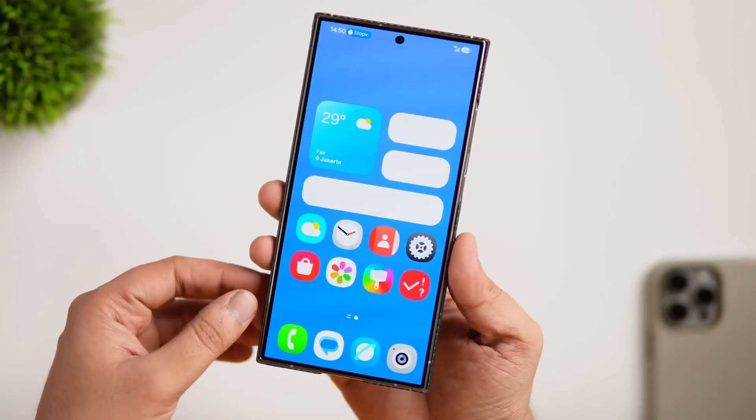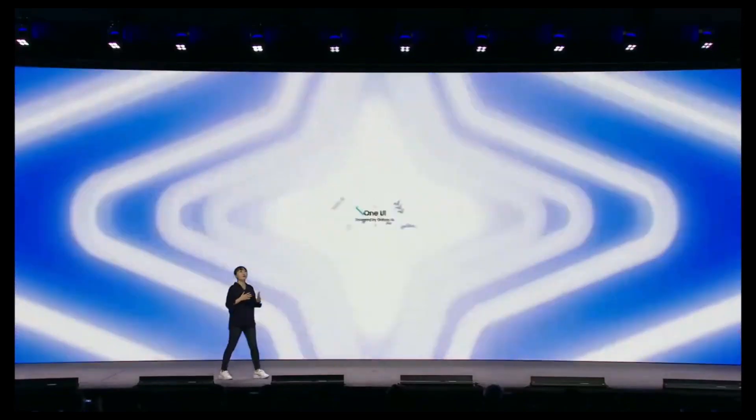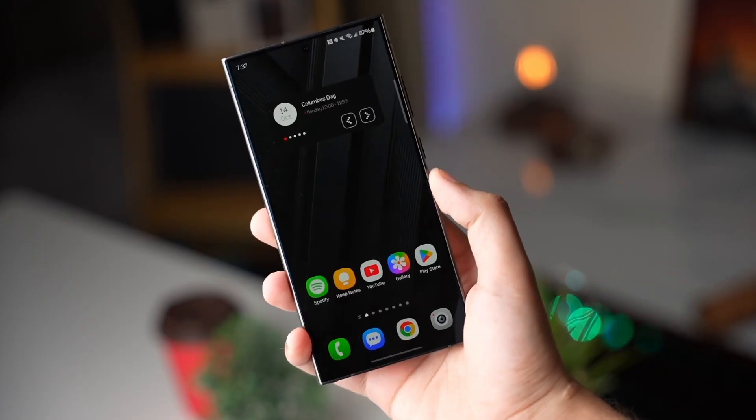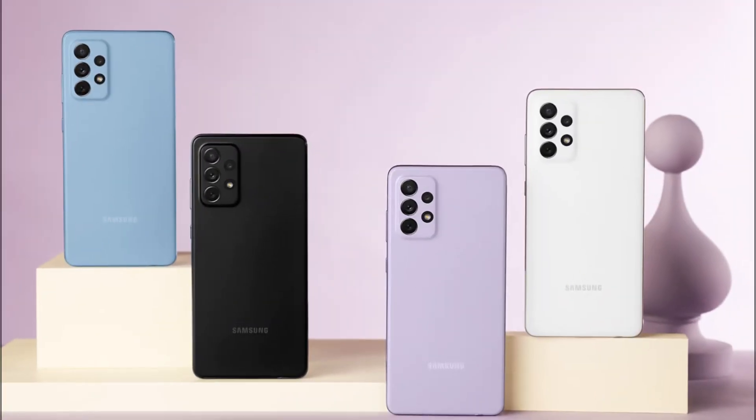This marks not only the unveiling of the Galaxy S25 series, but also the official release of One UI 7.0. The update's gradual rollout will ensure a smooth transition for eligible Galaxy smartphones, starting with the latest models and extending to other devices by February.